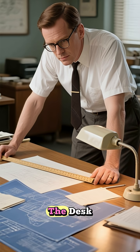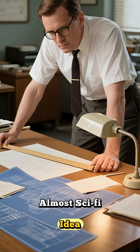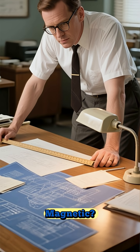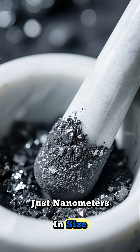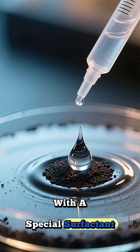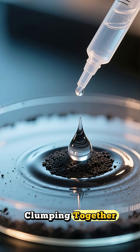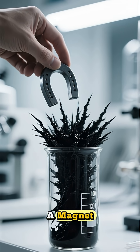The problem landed on the desk of an engineer named Steve Papel in 1963. He had a brilliant, almost sci-fi idea: what if you made the fuel magnetic? His solution was to grind up tiny iron particles, just nanometers in size, and mix them into the fuel. He coated these particles with a special surfactant to stop them from clumping together. And just like that, ferrofluid was born — a liquid that you could literally pull around with a magnet.